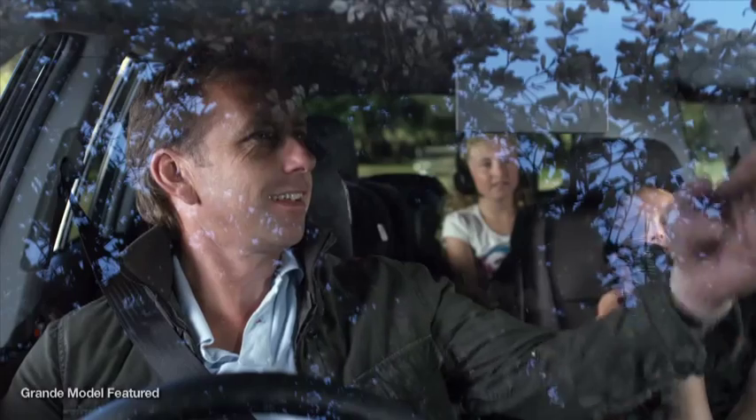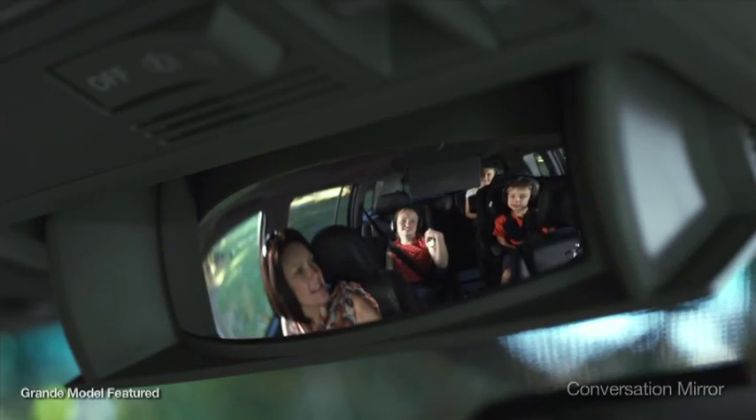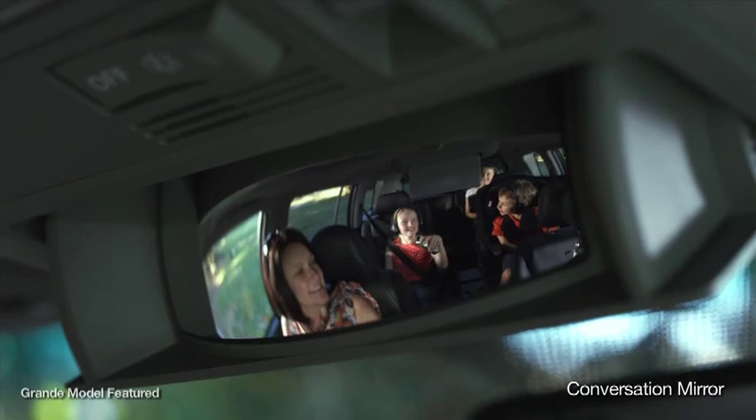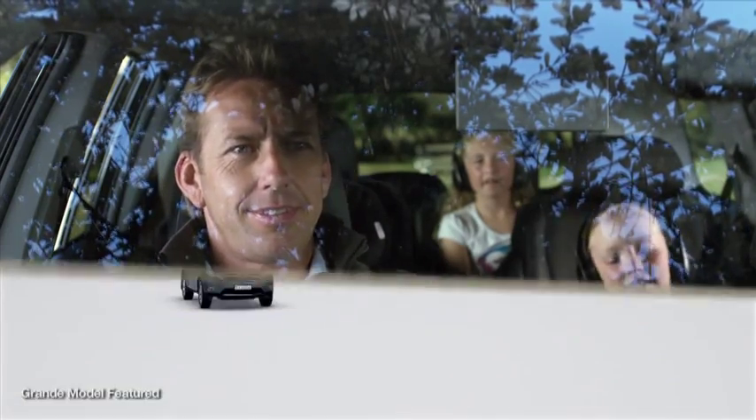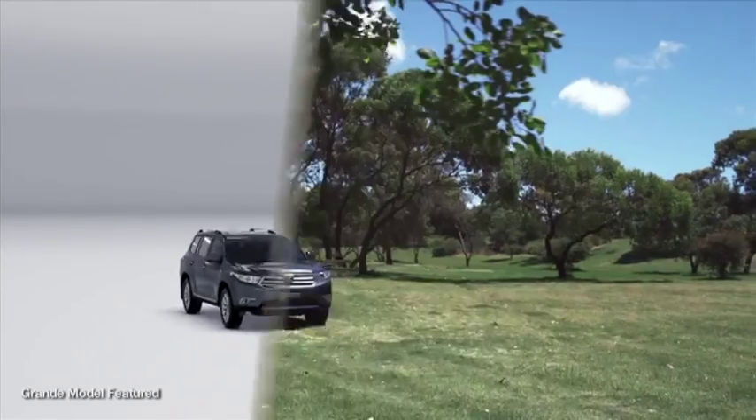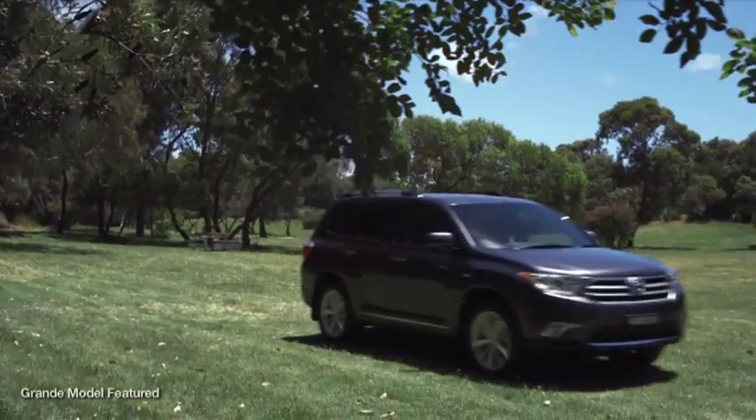But whichever model you choose, you'll always be sure the kids are comfortable and happy, as the conversation mirror lets you check up on them at a glance, without having to turn around and take your eyes away from the road. Why shouldn't the journey be as much fun as the destination?